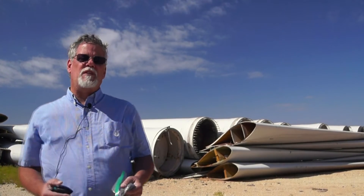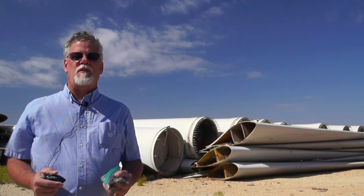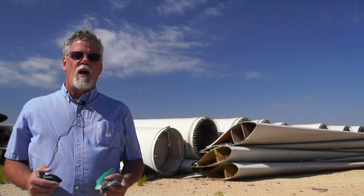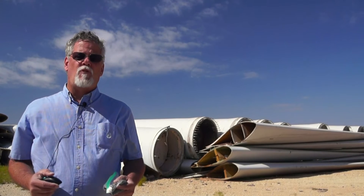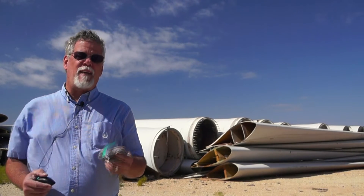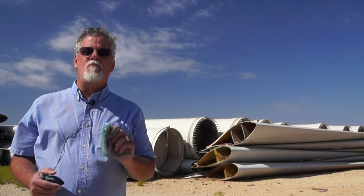GFS currently has two facilities and each facility can recycle about a blade an hour. They're in the process of building automated systems and also building up inventory for greater operations in the near future. With that, they'll be able to handle even more blades.